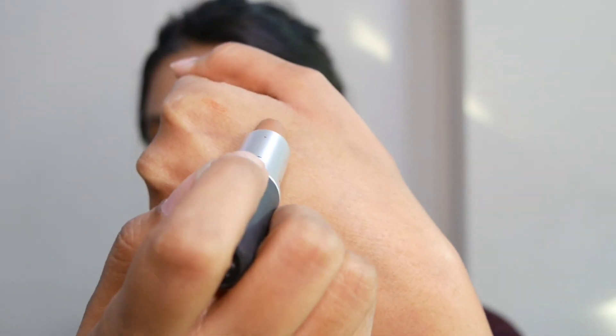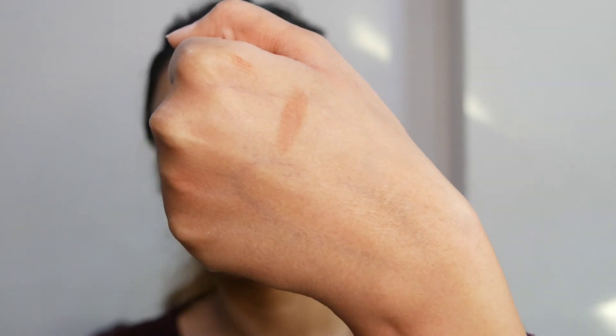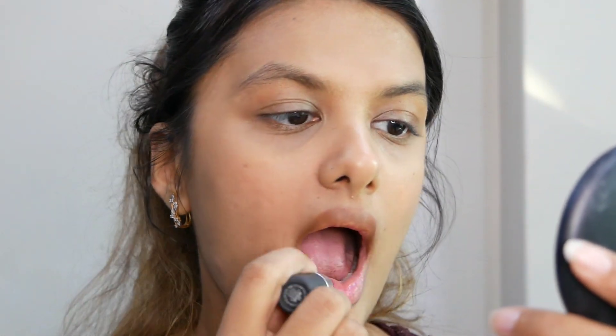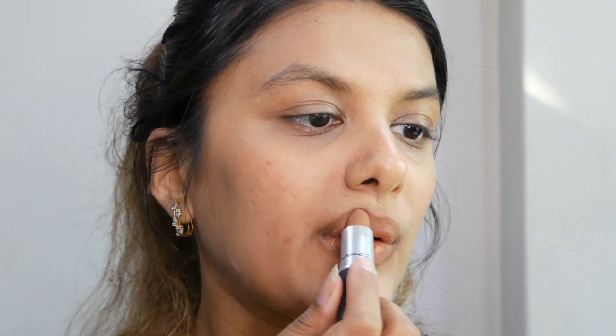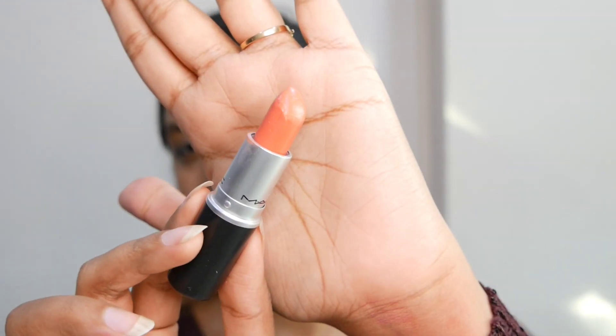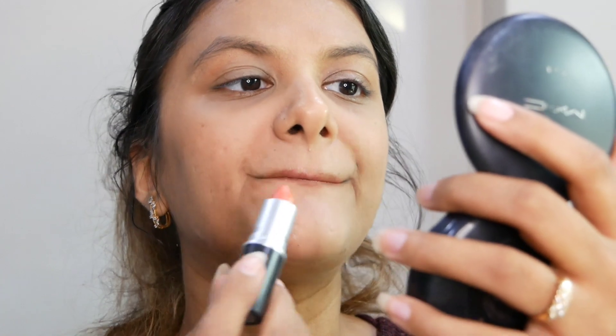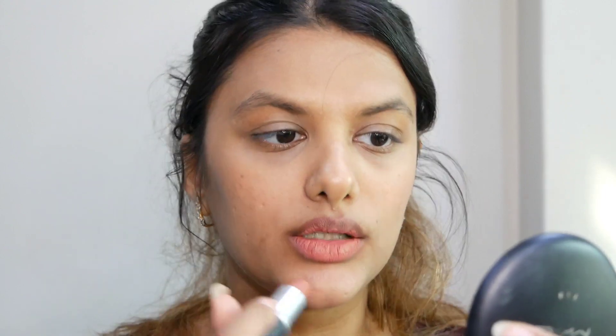The first shade is called Impulsive — described as a medium warm brown, from the Powder Kiss range. It's a really pretty warm brown; medium to fairer skin tones can give it a shot, and even darker skin tones up to NC47 or NC45. Next is Sushi Kiss — a very light fleshy orange, almost coral. I usually wear it with a lip pencil or apply it to the center of my lips. Next is Mullet Over — a dirty peach shade, also from the Powder Kiss range.